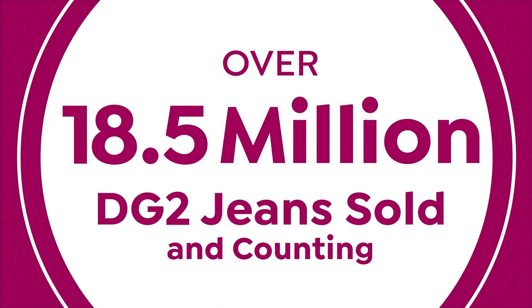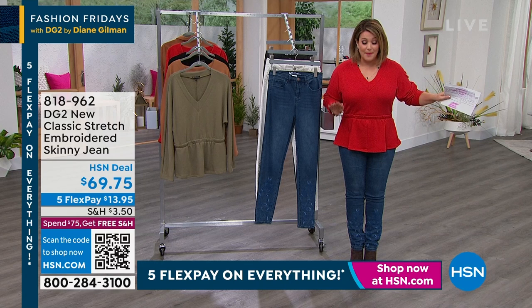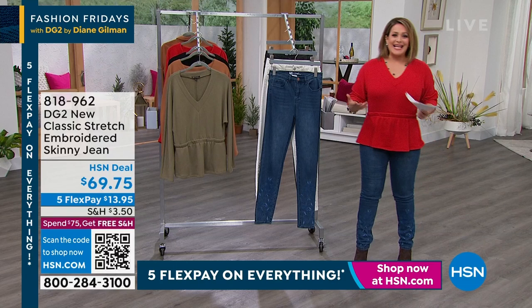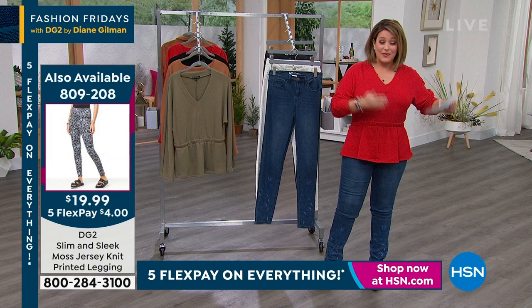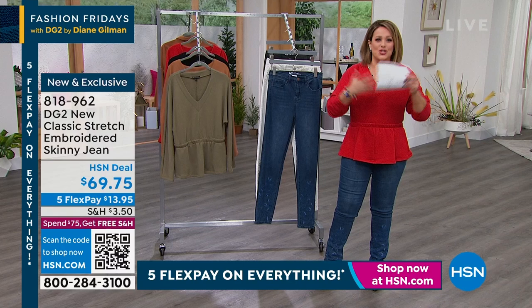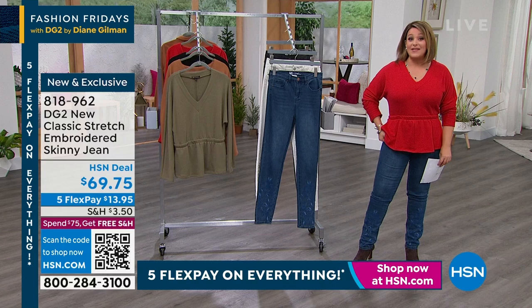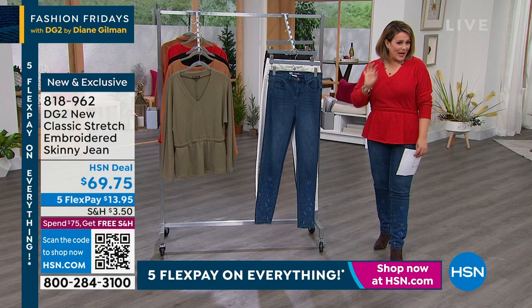Those print leggings on Andrea in that moss jersey — over a hundred already gone for a $20 bill. Wait till you see these up close and personal — they are super soft and smooth. So Diane Gilman has been known as the jean queen. She's been with us 28 years at HSN. She really revolutionized denim by bringing great-fitting denim for women of all body types, all ages. Over 18 and a half million pairs of jeans. This brand new classic stretch embroidered jean — we've got three colors. Here's your indigo, and that brand new classic stretch is back.